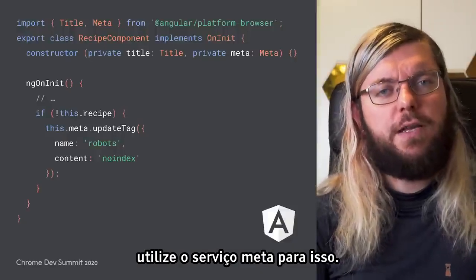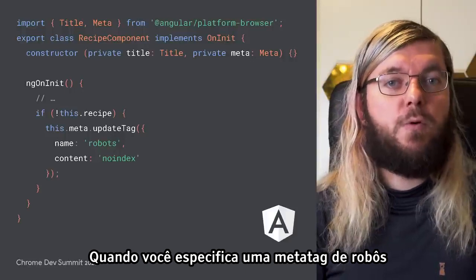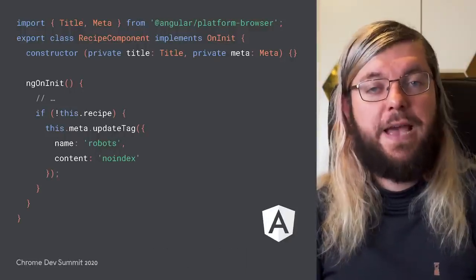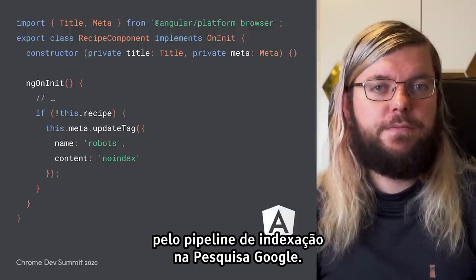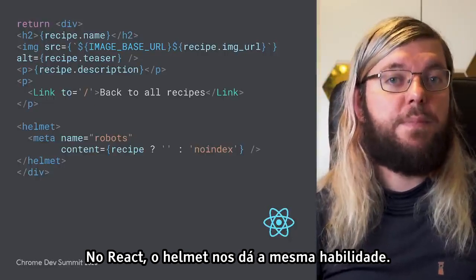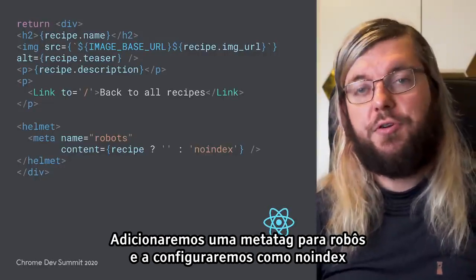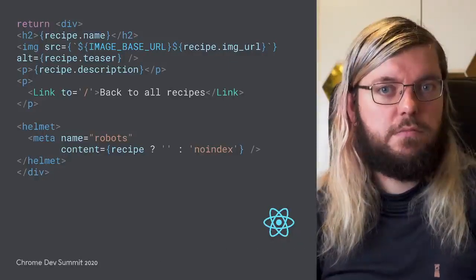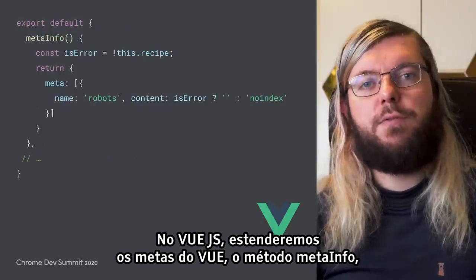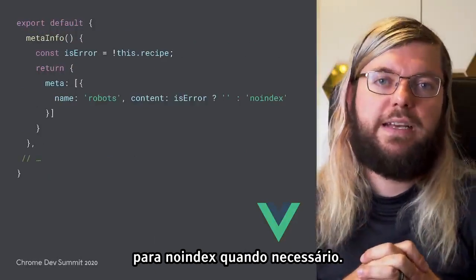So if you're using Angular, you can use the meta service for this. When you specify a robots meta tag and set its content to noindex, the page will be skipped by the indexing pipeline in Google Search. In React, React Helmet gives us the same ability — we add a meta tag for robots and set it to noindex if the recipe does not exist. For Vue.js, it's VueMeta's meta-info method that we will extend to set the robots tag to noindex when necessary.